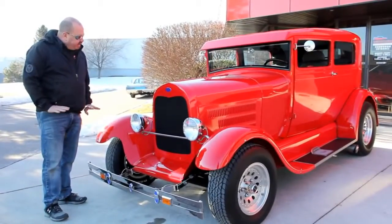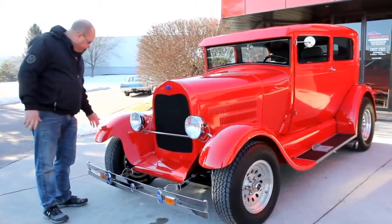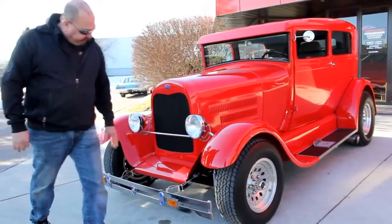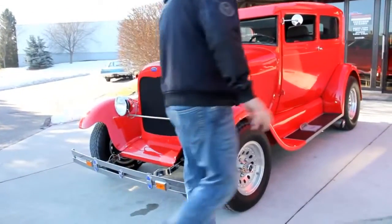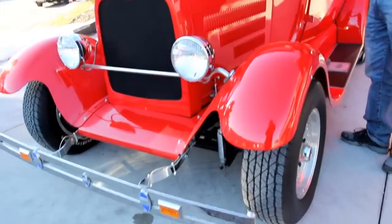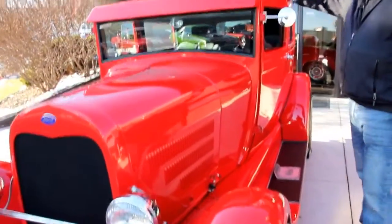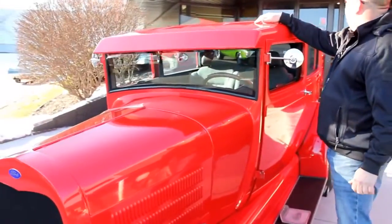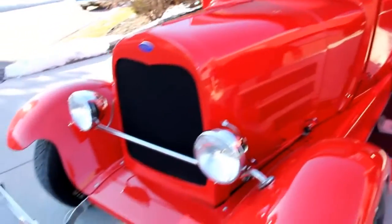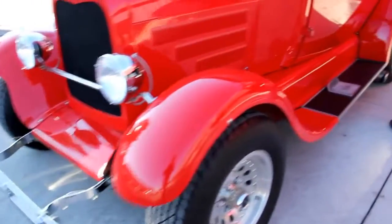As you can see, we've got beautiful red paint here. We've got fiberglass front fenders, good-looking chrome, chrome bumper here. We've got the turn signals and good-looking headlights. This is a Henry Ford body on this car. You can see they filled the roof in — it looks like probably a station wagon roof. Good-looking doors and hardware.